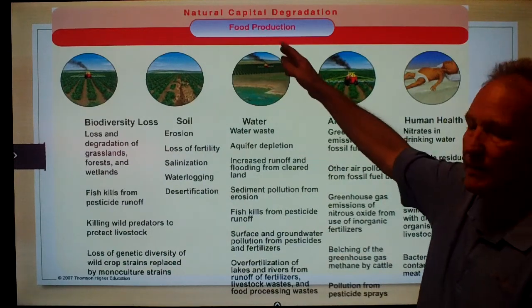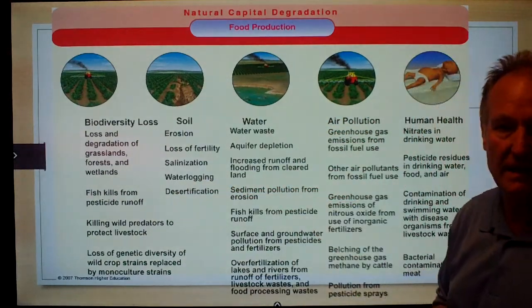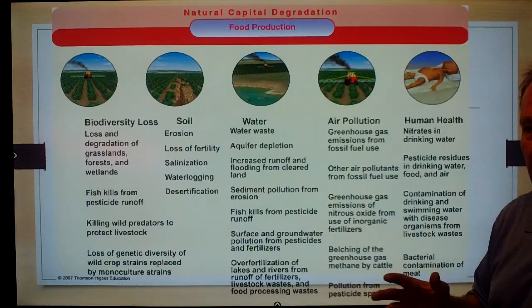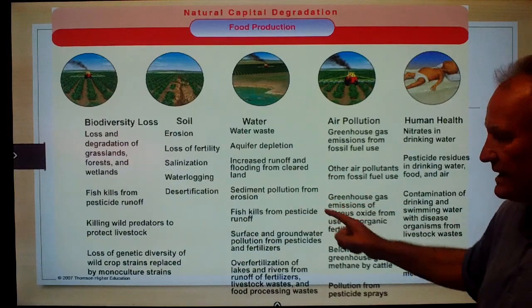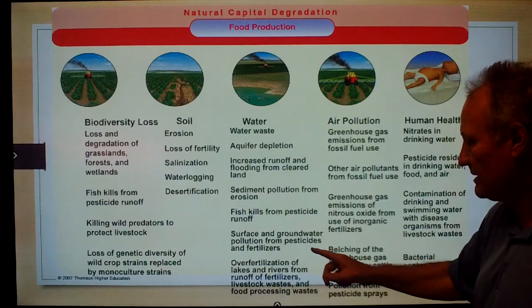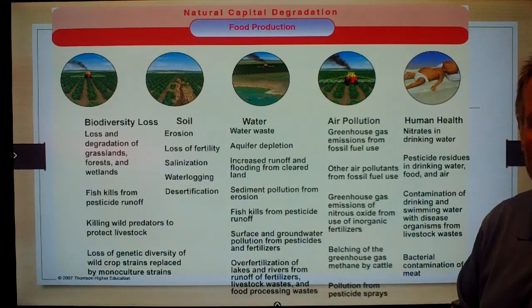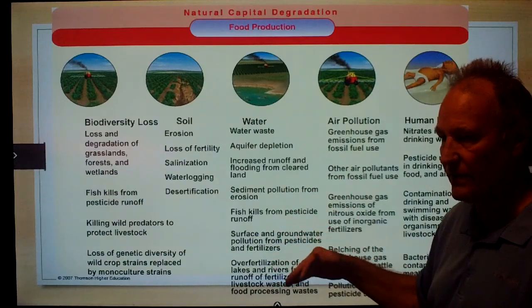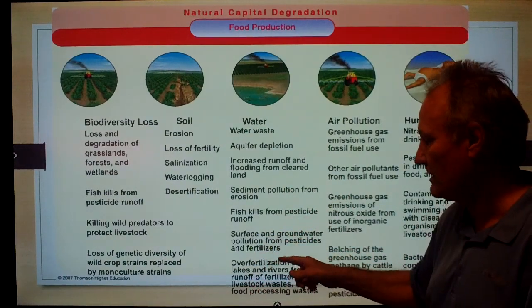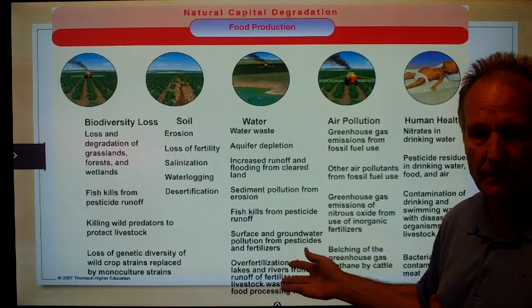In terms of water, we have enormous waste from irrigating fields. That water picks up pesticides and herbicides, and the ground doesn't clean it particularly well. We have sediment pollution from erosion, fish kills, and surface and groundwater pollution from pesticides and fertilizers. The fertilizer runoff has caused eutrophication of many lakes — nitrates and phosphate fertilizers age lakes the most — and in many parts of the world, lakes are becoming eutrophic because of fertilizer runoff.